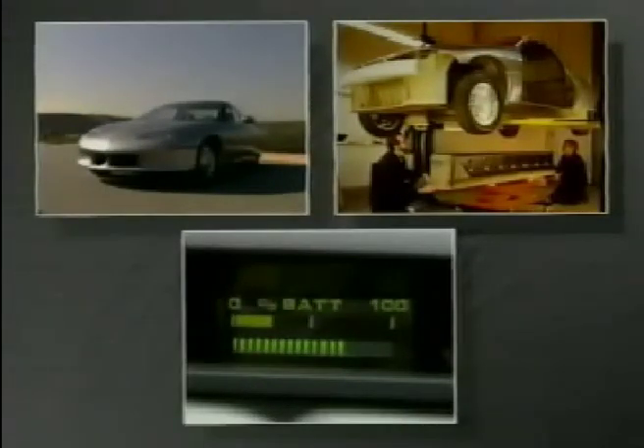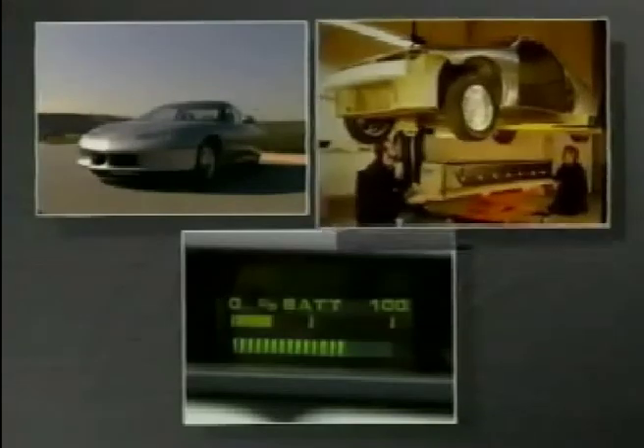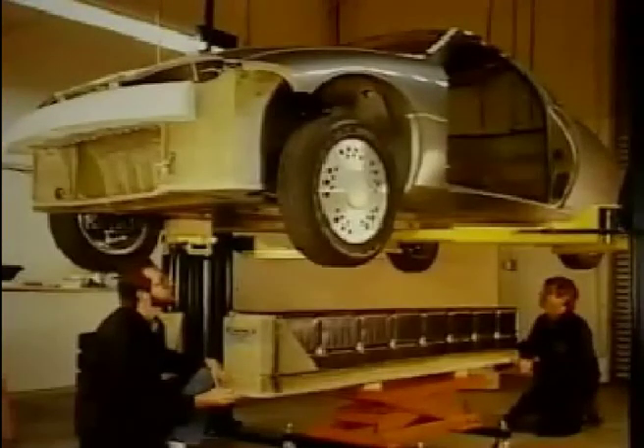In addition to aerodynamic efficiency, another key component in the challenge for increased range and performance is IMPACT's power source. The battery pack contains 32 10-volt lead-acid batteries. It's an evolution that Delco Remy has been working with. It's called a recombinant lead-acid battery, and it has higher power density and it's smaller in size.